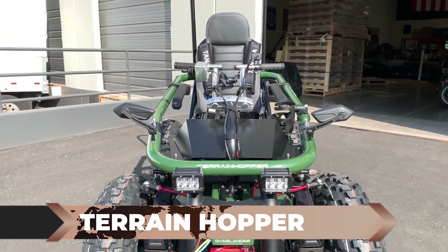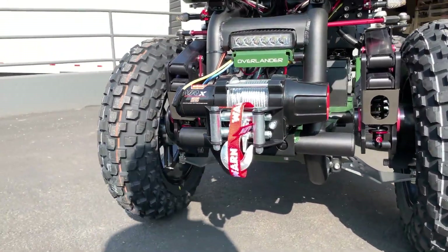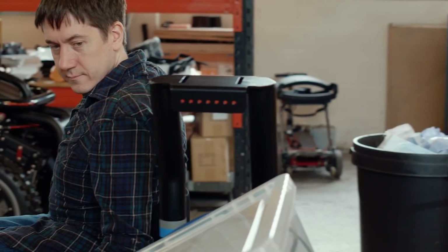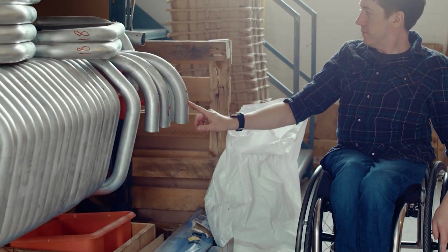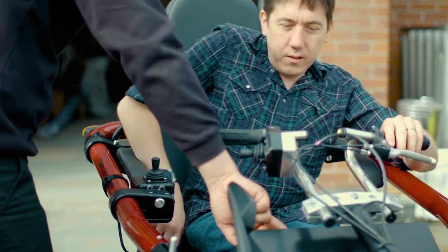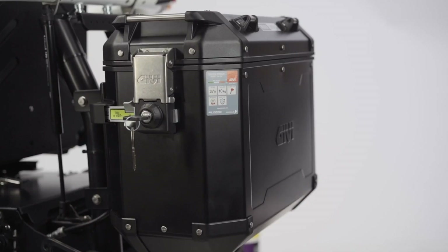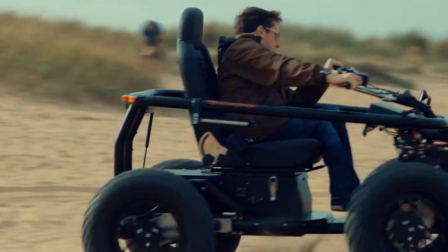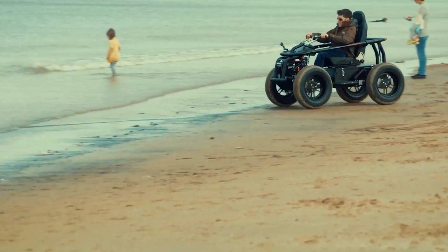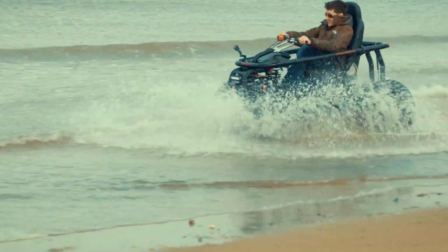The Terrain Hopper: The Terrain Hopper deserves a spot on our list for its groundbreaking hybrid design between a wheelchair and an ATV, designed to empower individuals with disabilities and open new doors of accessibility. With approximately 650 million disabled people in the world, engineers have embraced the challenge of creating unique equipment to enhance their lives. This remarkable vehicle offers a customized experience and the freedom to conquer previously inaccessible terrains, with a weight capacity of 280 pounds, all-wheel drive capabilities, and an adjustable seat.